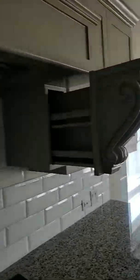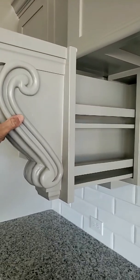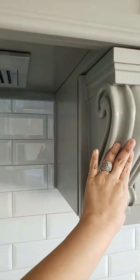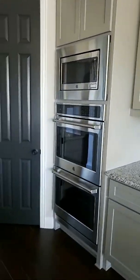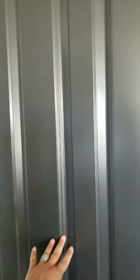Granite countertops. White tile subway. These are really cool — I don't know if you guys have ever seen these before, but they're little spice racks they put in. They pull out. Very nice touch, easy access when you're cooking. Does have an electric range, double ovens, microwave. Looks like you got a pantry here, a little coffee bar, and another little storage closet, which is great for trash, broom, mop, cleaning supplies.